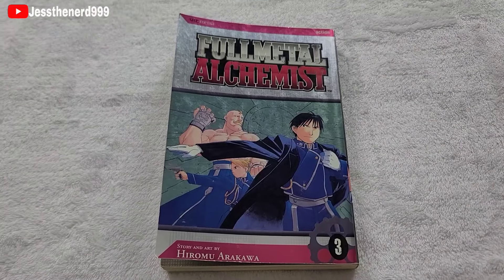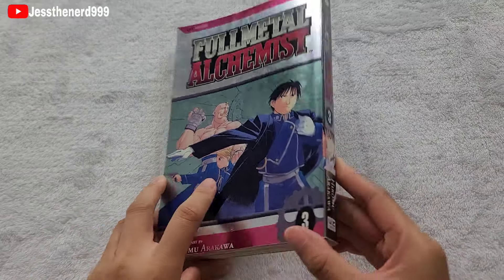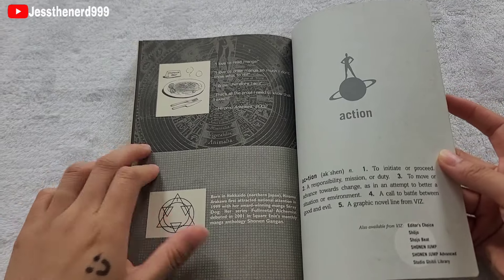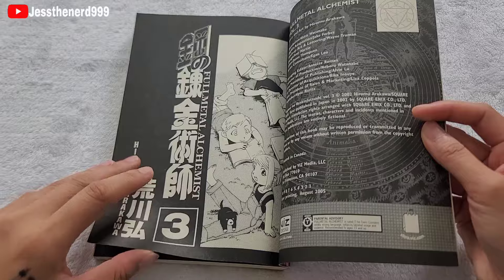Volume 3. On the cover we have Armstrong, Risa Hawkeye, and Roy Mustang. There's a really cute extra showing all three of them when they were little, and the dog.